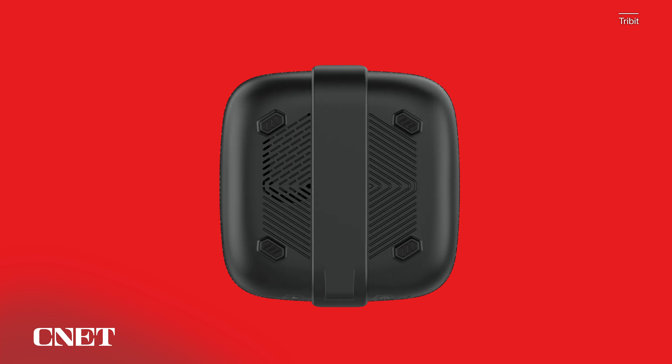First up are the micros and compacts. While they may lack in size, they do not lack in quality when it comes to sound and build. First up is the Tribit Stormbox Micro 2.